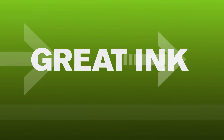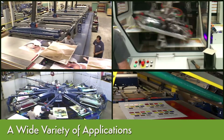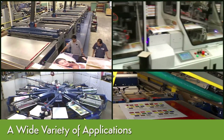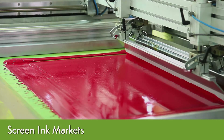NAZDAR is dedicated to manufacturing screen printing inks to help our customers achieve higher levels of performance and profit, along with special formulations to meet unique requirements and applications. Whether printing for indoor or outdoor applications, on paper, plastics, textiles, metal, glass, or containers and packaging, there's a NAZDAR ink that's right for every job.